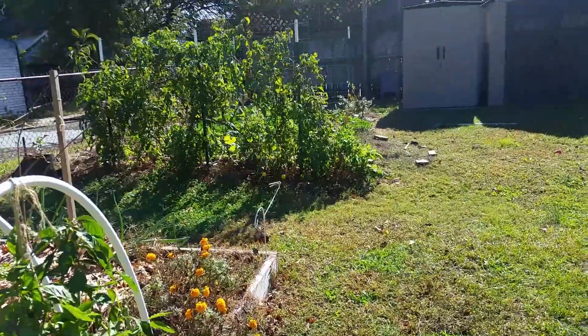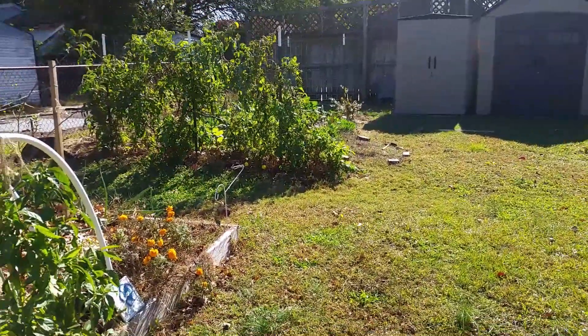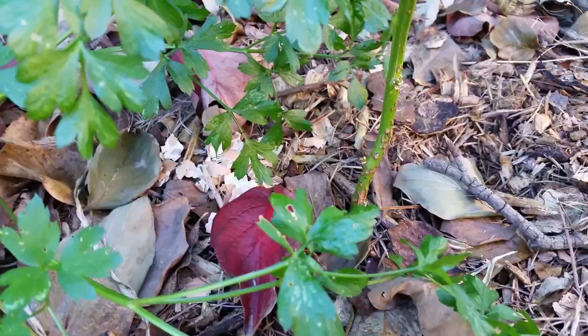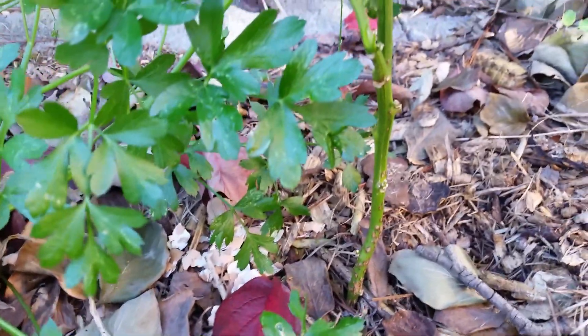So this is just a quick little update of what's going on in my garden in the month of October as we're heading into November. Thanks for watching.